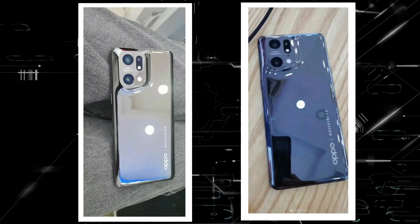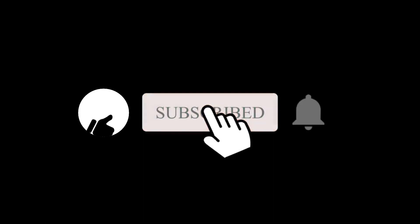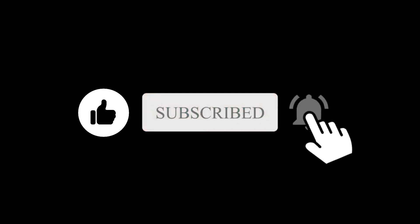So what do you think about the Find X5 Pro? Let me know in the comment section below. Subscribe if you like, and I will see you in the next one.